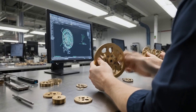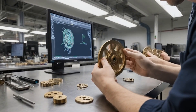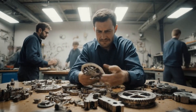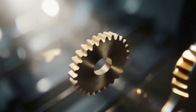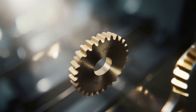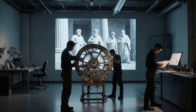Modern engineers are attempting to replicate the Antikythera mechanism's gear ratios by hand. This process highlights the extreme difficulty involved in creating such a device. The effort underscores the precision required for the mechanism's functionality, and the manual reproduction demonstrates the advanced engineering knowledge of the original creators.